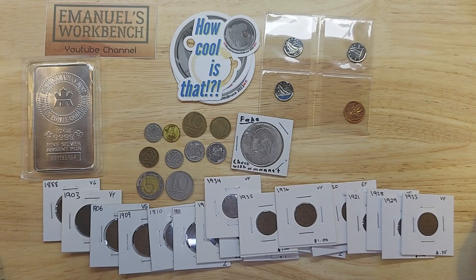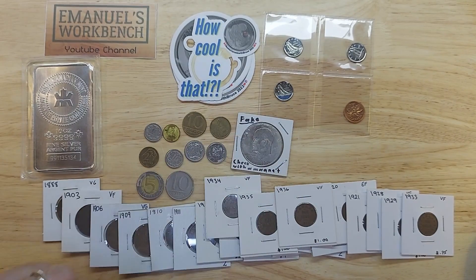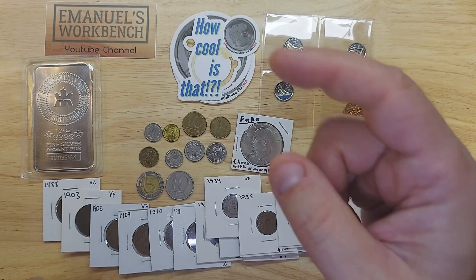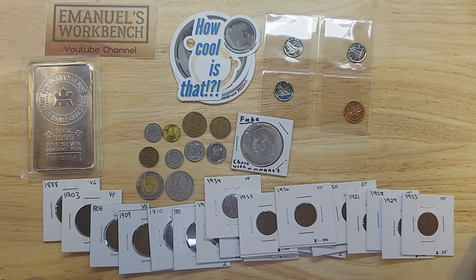I hope you enjoyed this mail call. If you did, I do appreciate those thumbs up. And as always, if you haven't subscribed, click on my logo to subscribe to my channel. Here's a video you might be interested in, as well as a playlist you can choose if you want to watch several of my videos in a row. Thanks for watching and I'll see you next time.